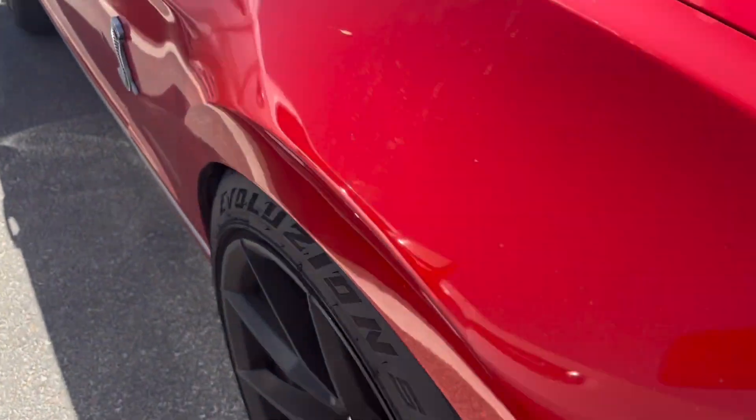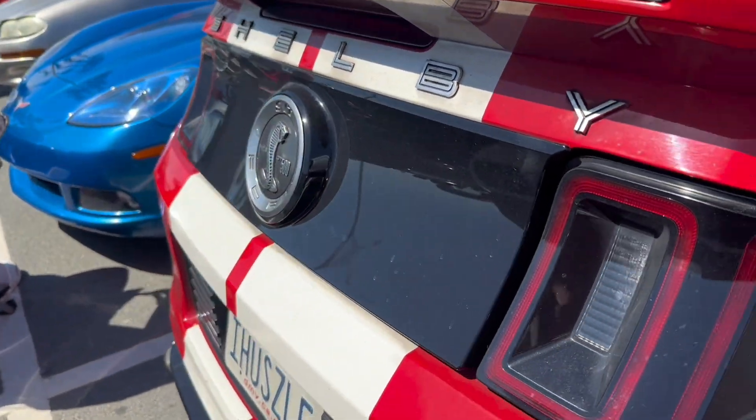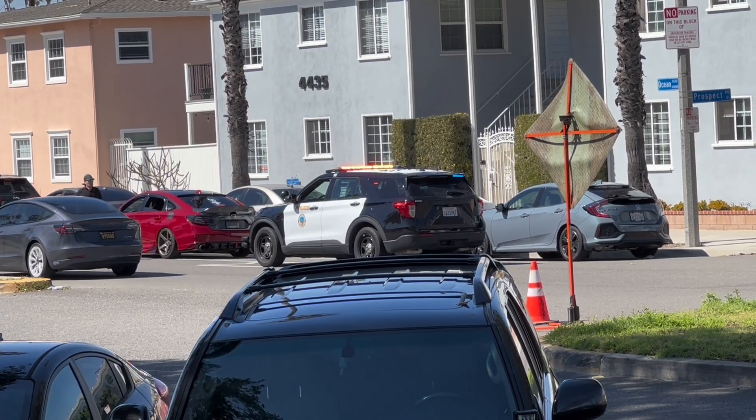Nice Shelby Finder — these are dope, bro. Honestly I really like these, they're sick. Especially this color too, I think it's clean. Damn, they got a Honda right there.